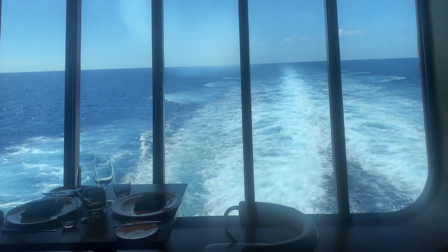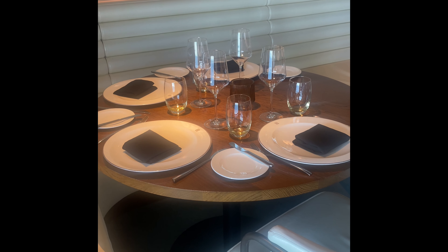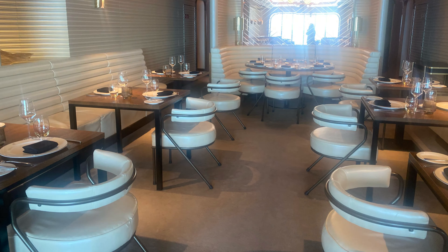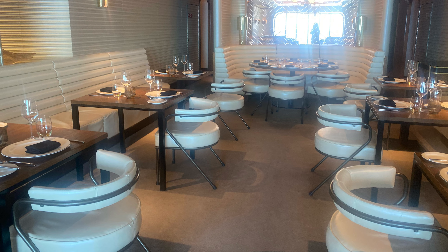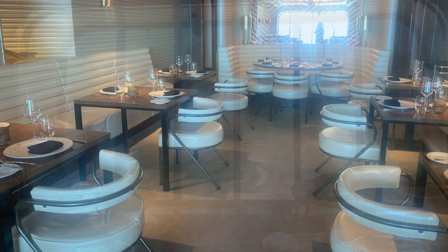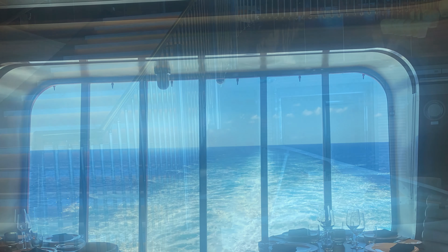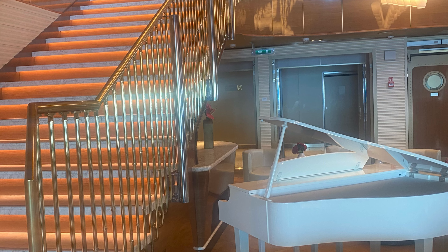My hubby loved the hammock, but if you're like me, don't forget your motion-sickness medicine. We were absolutely in awe of the beautiful views from our balcony and were taking cool selfies on this beautiful ship with the great scenery.